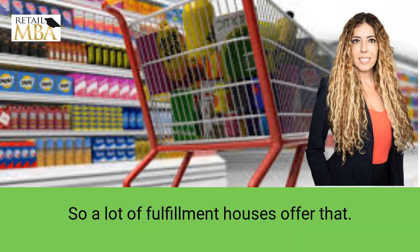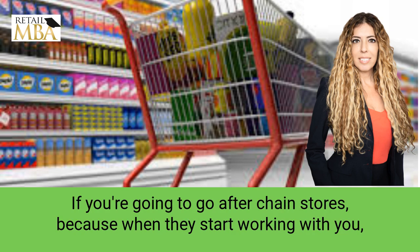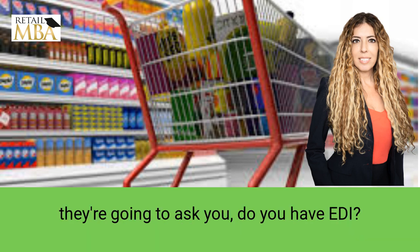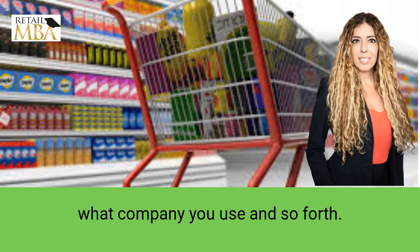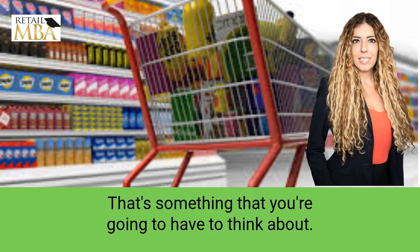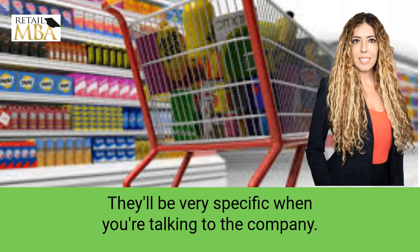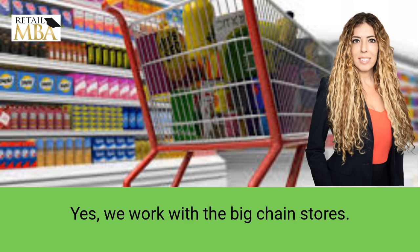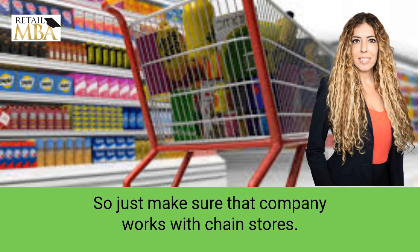A lot of fulfillment houses offer that. The other thing is that you can go online and just pay for EDI if you're going to go after chain stores, because when they start working with you, they're going to ask you: do you have EDI? It could be a few hundred bucks or less or more depending on which company you use. You need to make sure that the software you use is for retail chains — confirm with the company that they work with the big chain stores, as there's certain EDI software that works specifically for retail.